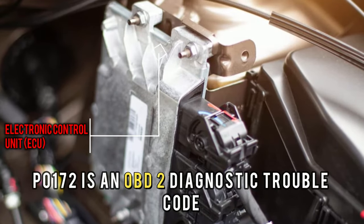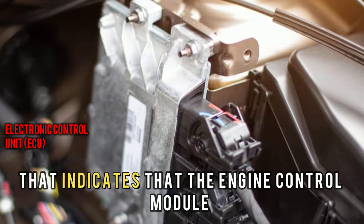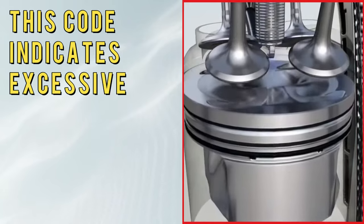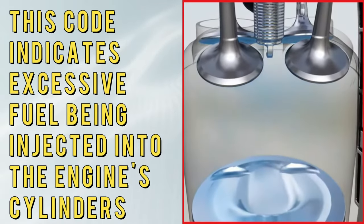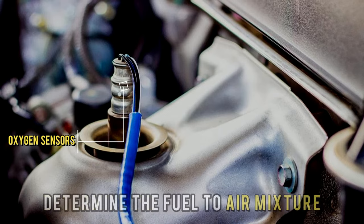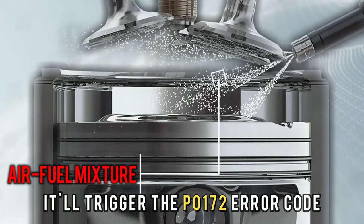P0172 is an OBD2 diagnostic trouble code that indicates that the engine control module, ECM, has detected a too-rich fuel-to-air mixture in the engine's bank 1. In simple terms, this code indicates excessive fuel being injected into the engine's cylinders, resulting in poor fuel economy. The ECM monitors the oxygen sensors to determine the fuel-to-air mixture, and when it detects a rich condition, it'll trigger the P0172 code.